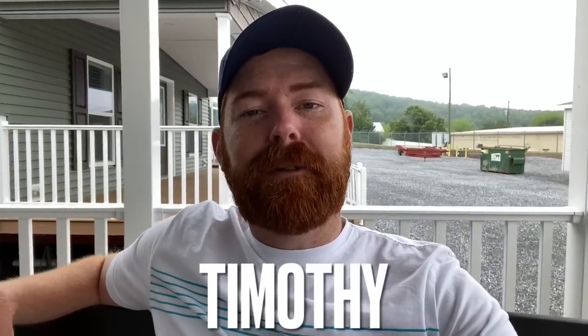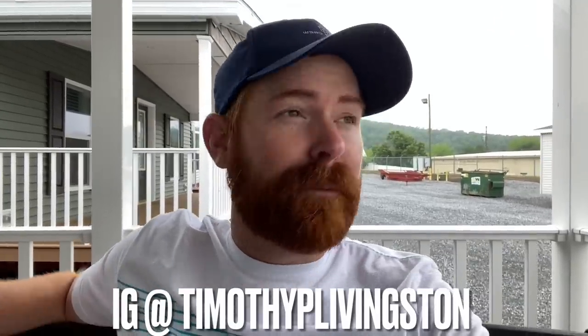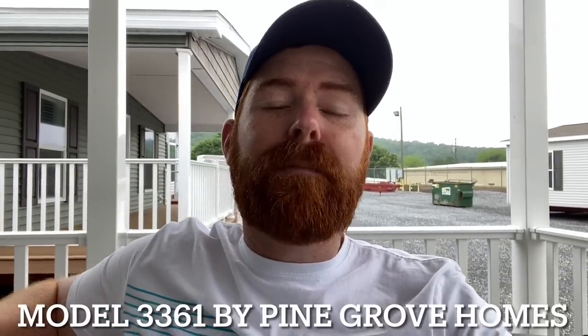Hey, my name is Timothy with Timothy's Mobile Home Tours. Today we're in Pine Grove, Pennsylvania checking out some beautiful Pine Grove manufactured homes, and we also went over and checked out Pleasant Valley Modular Homes — it's all right here in the same facility. We're going to check out model 3361 by Pine Grove Homes — a two-section manufactured home, three bedroom, two bath, 1850 square feet, with a beautiful porch and a nice little swing.